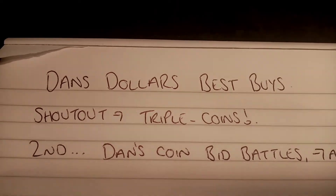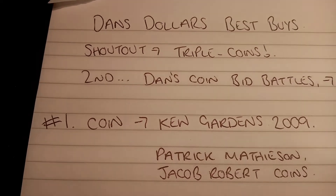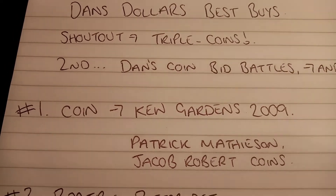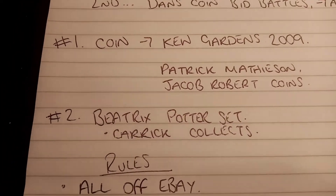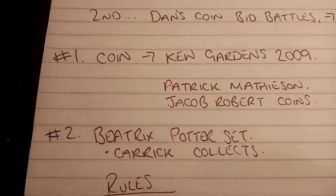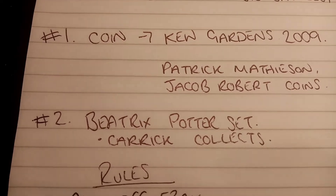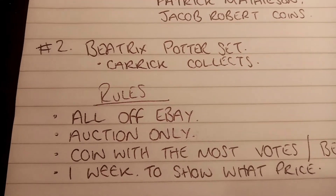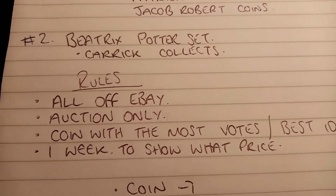The Kew Gardens 2009 is the holy grail really of the 50p coins currently in circulation. A big shout out to Patrick Matheson and Jacob Robert Coins for that idea. There is going to be a secondary one — the Beatrix Potter set, the complete one — Carrick Collects' idea — and that's only there just in case there aren't any real auctions ending with a reasonable price for a Kew Gardens. Because just because they're on auction, I'm not going to pay £500 for something I really believe I could get for £130 at the moment.